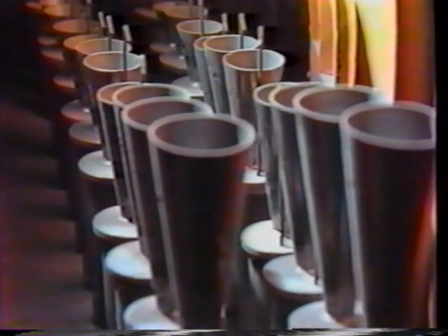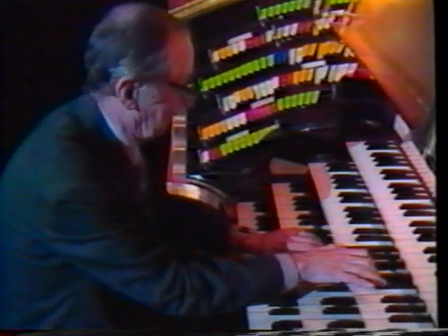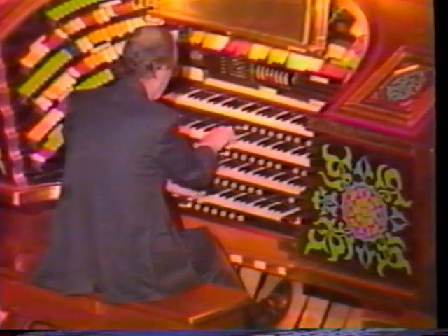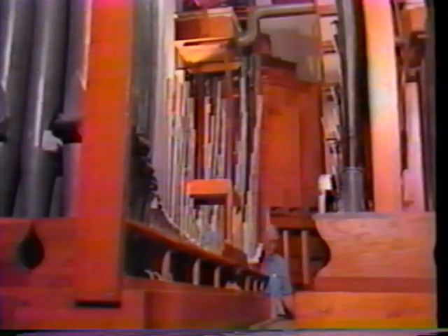Today, over 50 years later, the wonderful Molar organ and indeed the entire Fox Theater are still in fine working order, thanks in large part to the skill, patience, dedication, and outright love of one man — Joe Patton. In 1963, Joe was working in Atlanta area hospitals as an x-ray engineer. He learned that the Fox's famous organ was in desperate need of restoration and he decided to do something about it.